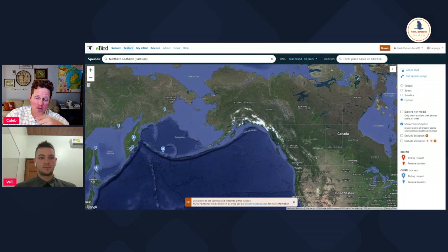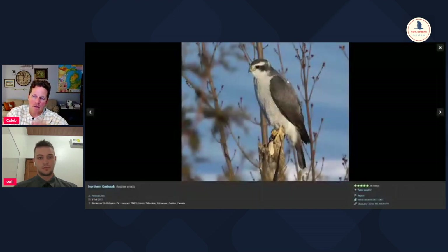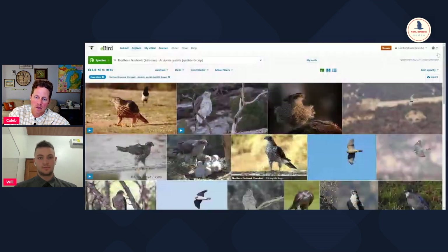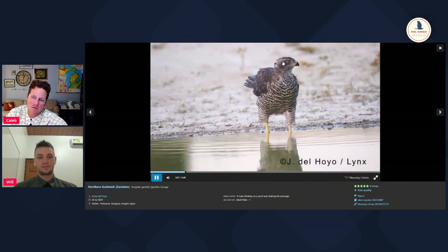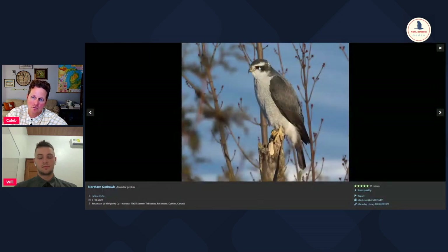Looking at photos, here's a Quebec American northern goshawk and then the Eurasian one from Spain. The streaking on the underparts really jumps out as very strong and bold on the Old World one. There's actually a video of the Eurasian one - the head is not blackish colored; the markings are kind of the same slate gray color as the back. But when we switch to the American one, you get this much darker capped look, and the underneath streaking is more like a powder - the streaks aren't as well defined. It's pretty different looking.